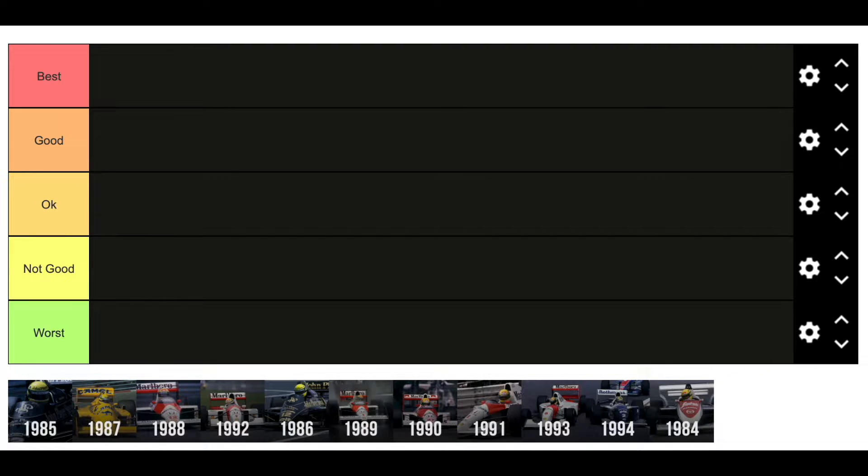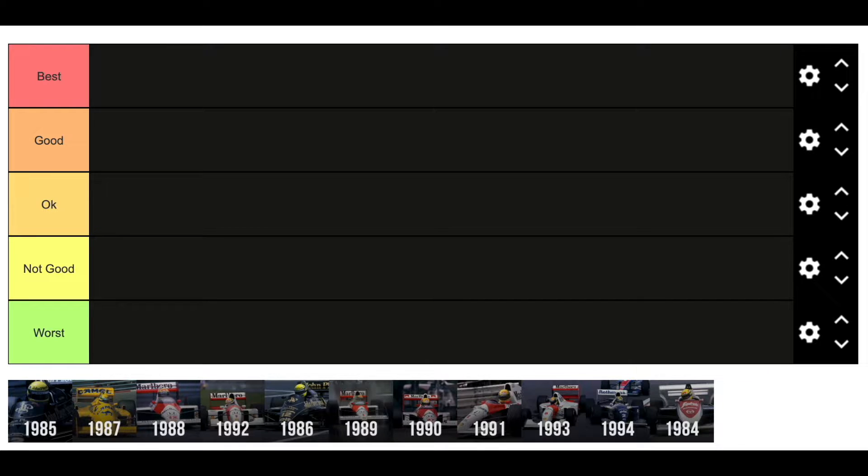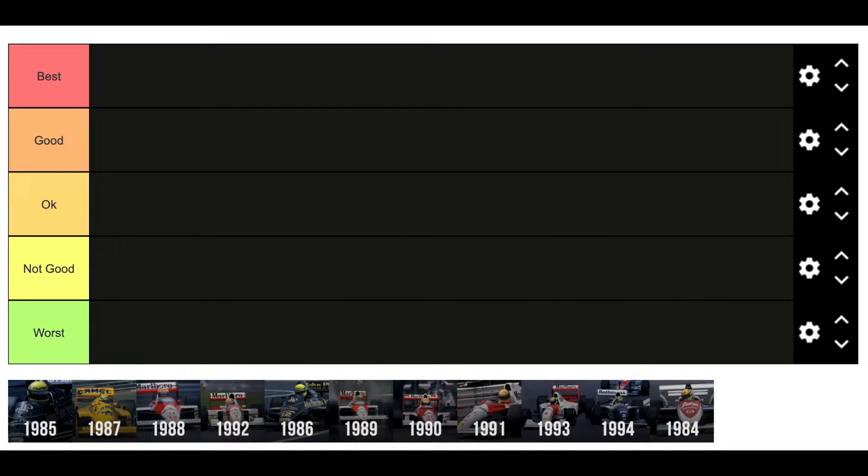Hello everyone and welcome to another tier list video. Today we are ranking Ayrton Senna's cars from 1984 to 1994. Ayrton Senna is my favourite ever driver in Formula 1, and it's strange for a driver that I never got to see live to become my favourite. It's just the way it's been since I've grown up — I've always watched videos of Senna. He's someone I've always looked up to as a motorsports hero, and this is my opinion on his best and worst cars throughout his career in Formula 1.